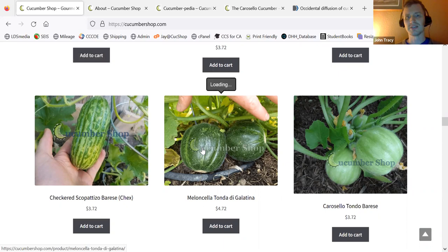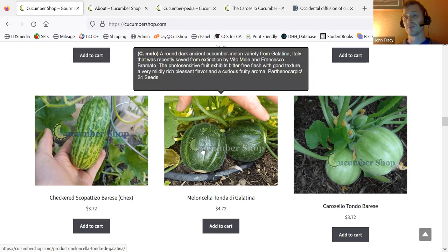This is a Melanchella Tanda di Gallatina. It's an incredible variety — it's Parthenocarpic. It's really neat, but it's hard to get seed from a lot of Parthenocarpic fruit. It is difficult to get seeded, and this is extraordinarily rare, this variety.